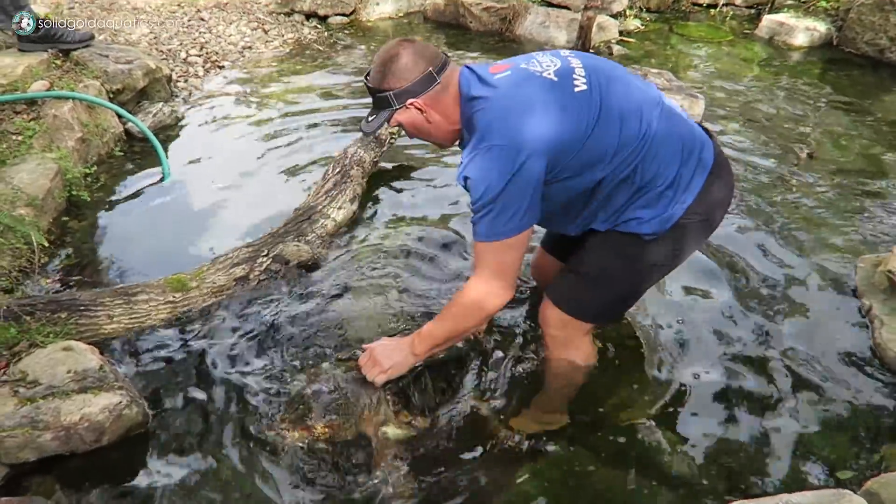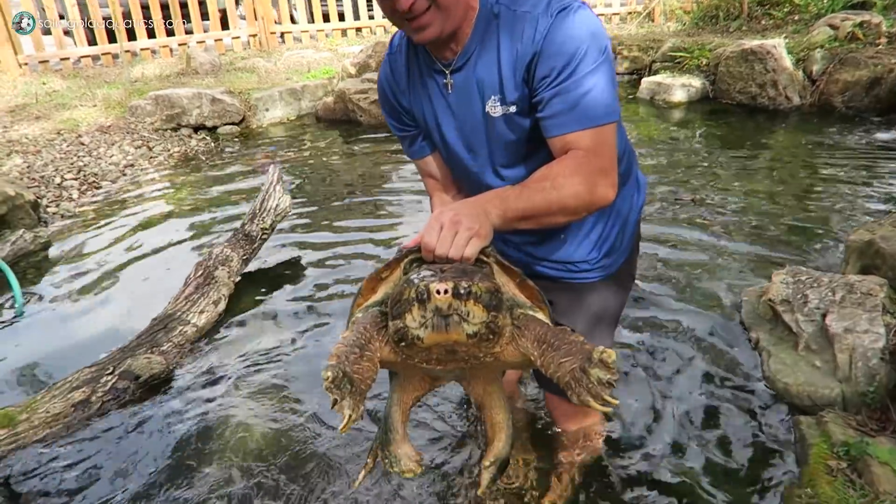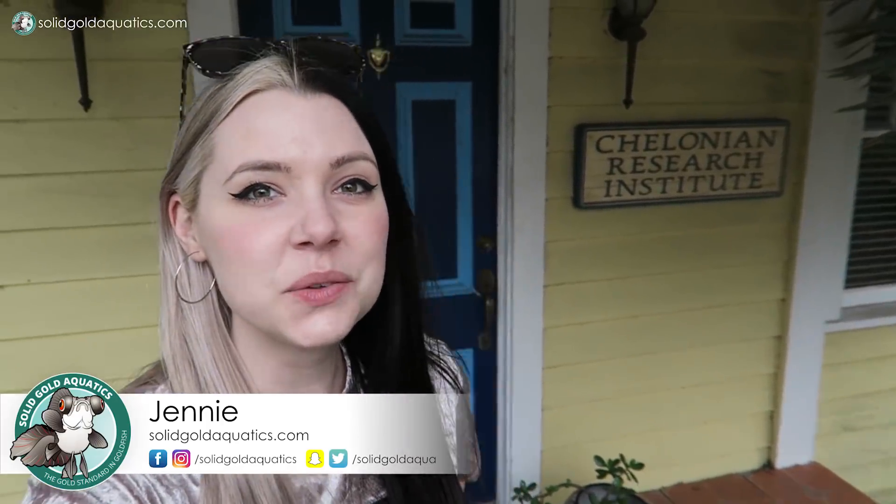Careful, Greg. Oh my gosh. Remember, those can take off a hand. Wow. Hey guys, it's Jenny. Welcome back once again to Solid Gold. Today I'm here at the Chelonian Research Institute in Oviedo, Florida to check out all the turtles that they have.